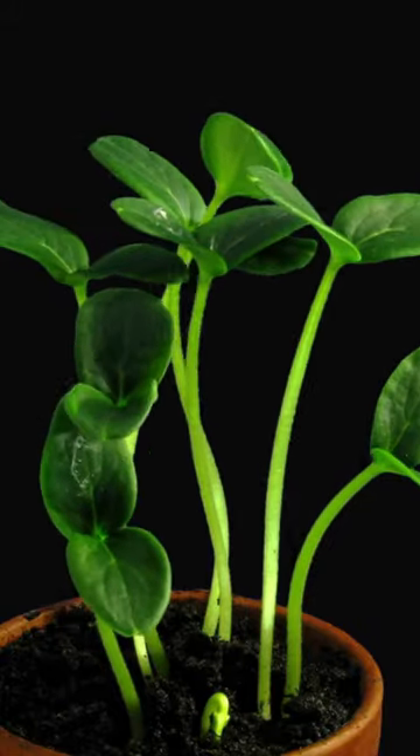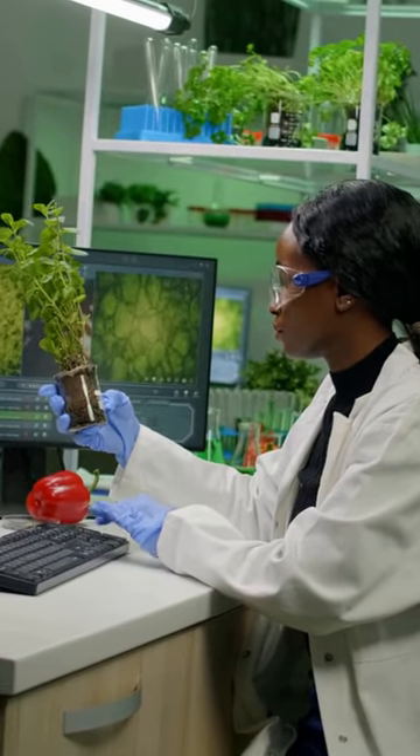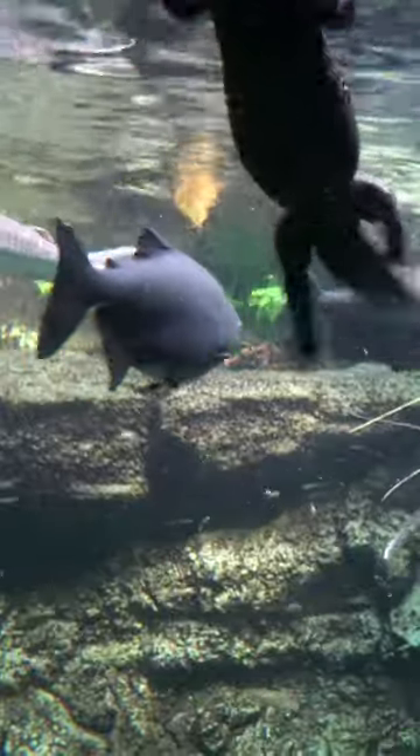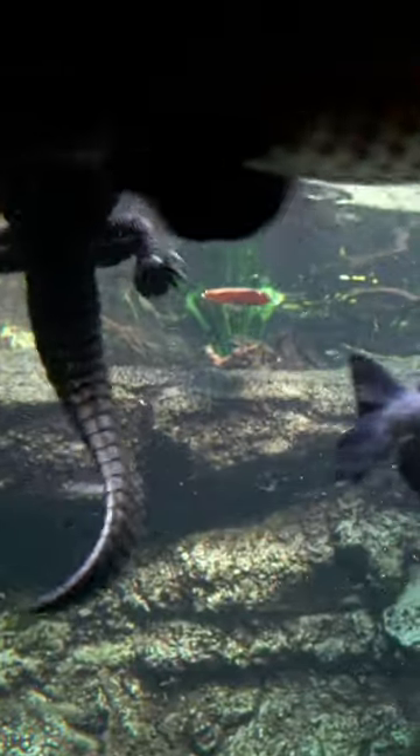Although they have undergone some evolutionary changes, living fossils offer important insights into the history of life on Earth and remind us of the vast diversity of species that have existed throughout our planet's long history.